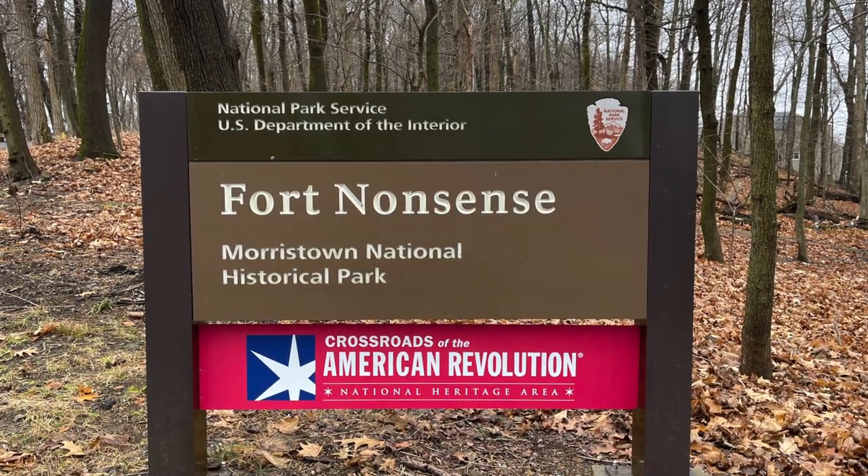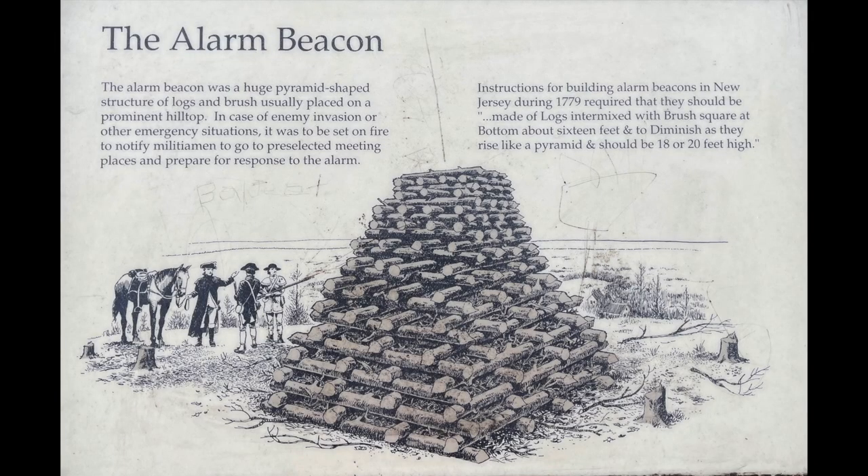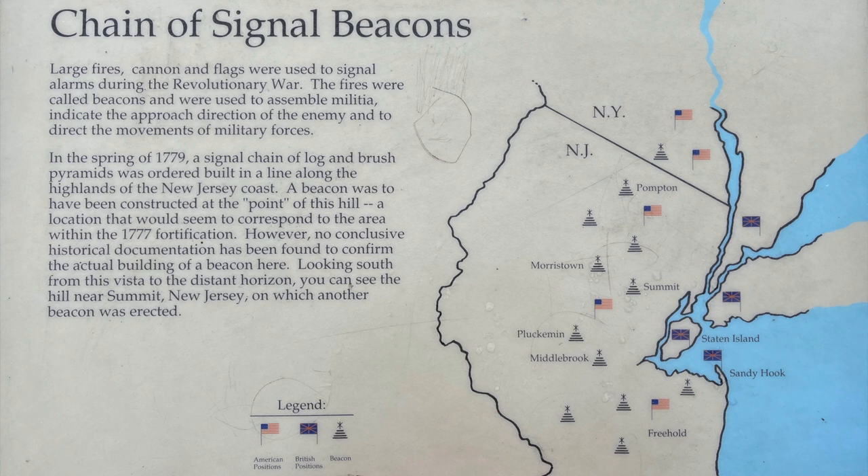This statue of Washington riding his horse is located just across the street from the Ford Mansion. We're on top of Fort Nonsense here, and this peak is close to the center of town. This peak was used as a signal beacon — one of many signal beacons that the colonists used. They set up these pyramid alarm fires that they would light, and they would go very high into the sky.